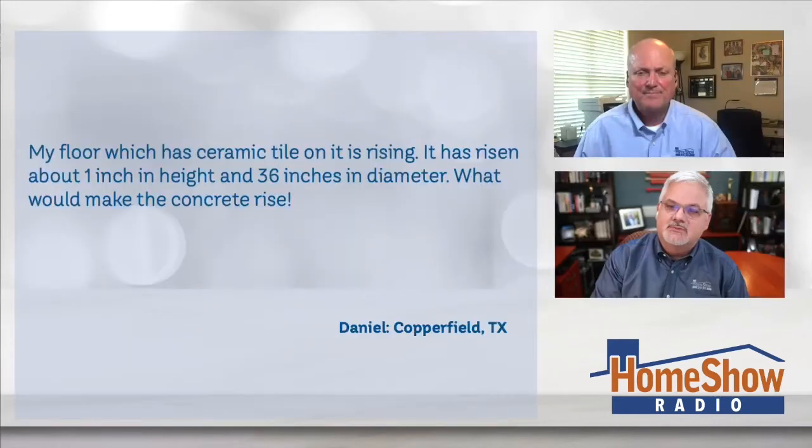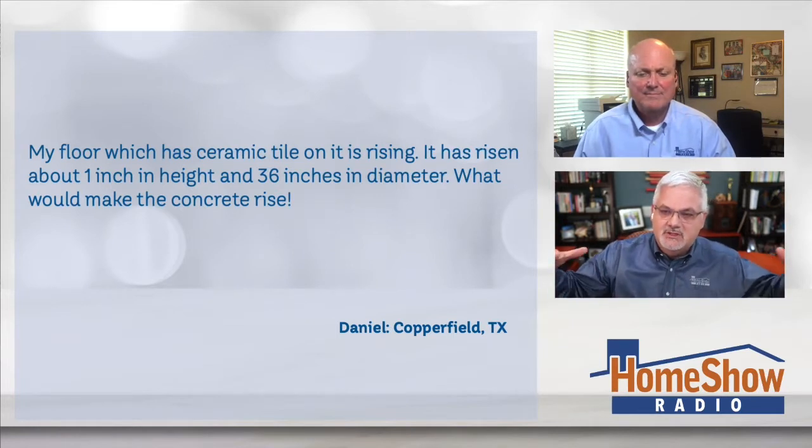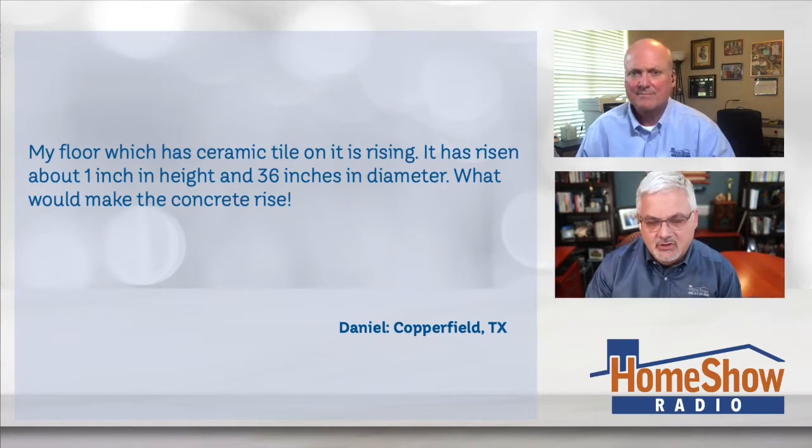Lola knows a good time when she sees one. She's seeing heaving here on her floor, and you can see where the level is kind of rising up off of it. Lola writes: my floor, which is ceramic tile, is rising — it's risen about an inch in height and 36 inches in diameter in one small area. What would make it do this, Tom?